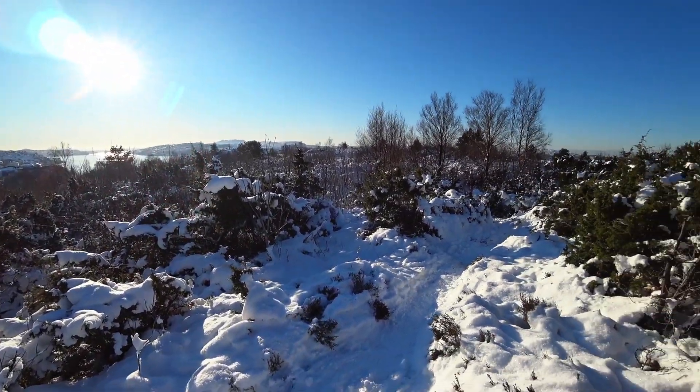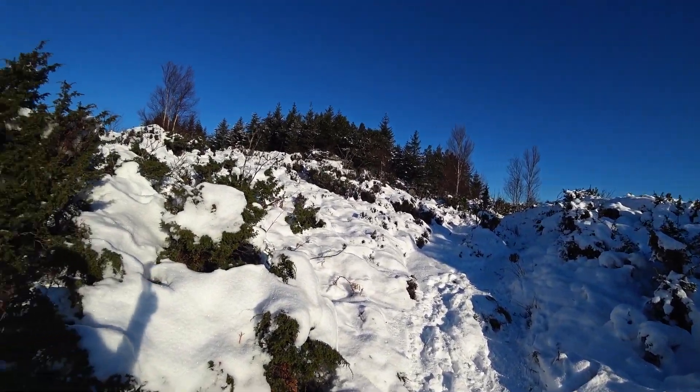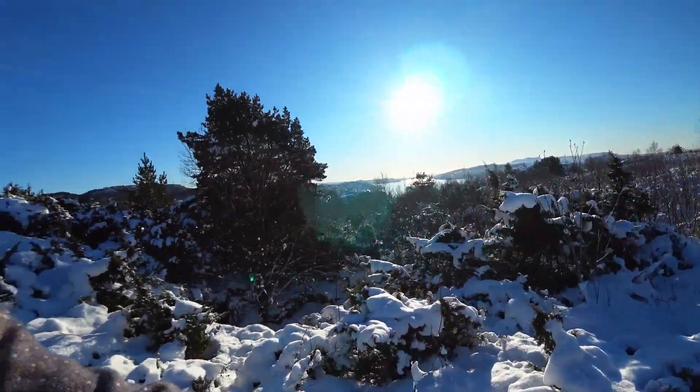I'm filming in 1080p, 60 frames. Look at all the snow. Beautiful. This camera is from 2016, it's pretty old. But one big benefit of this camera is that you have optical image stabilization instead of digital, which I don't like because you get the crop. On this camera you get the full image, and the quality seems pretty good.